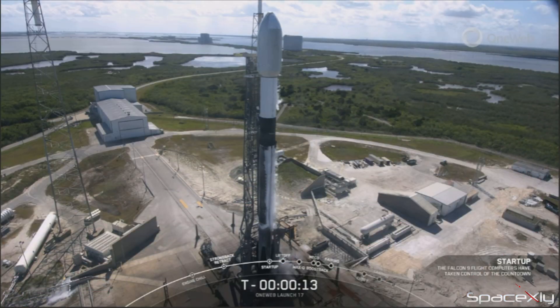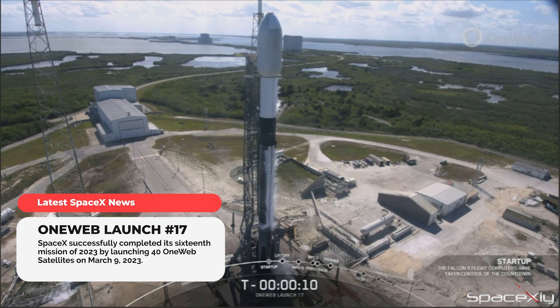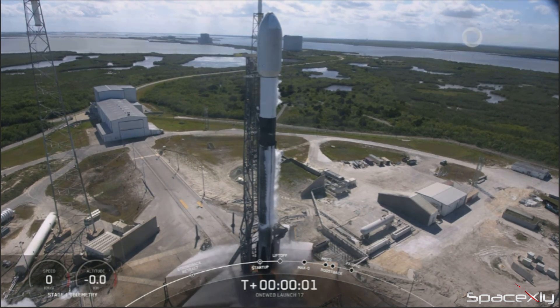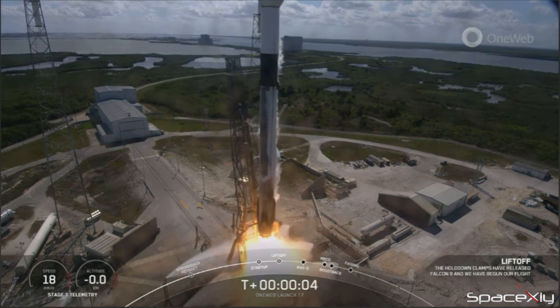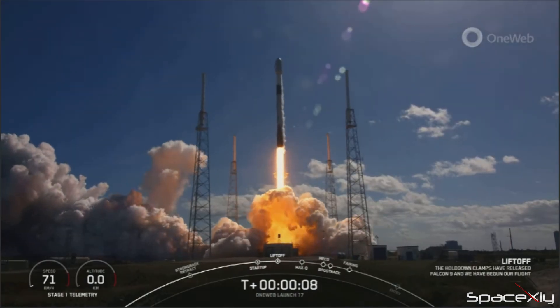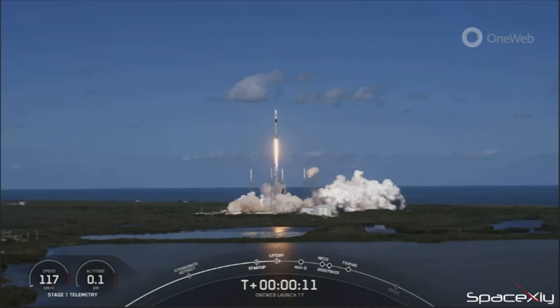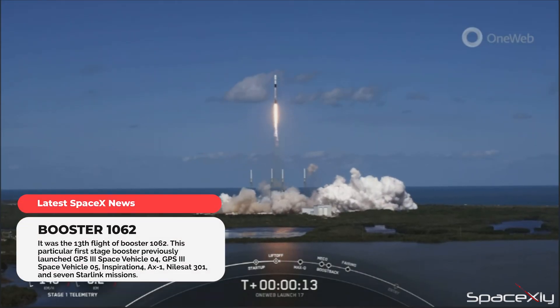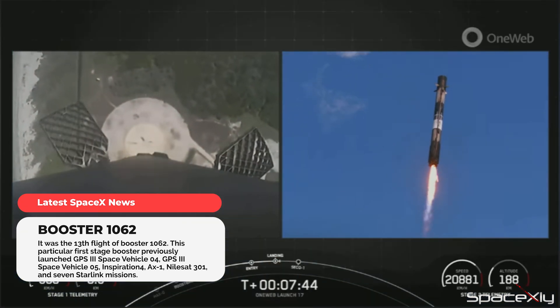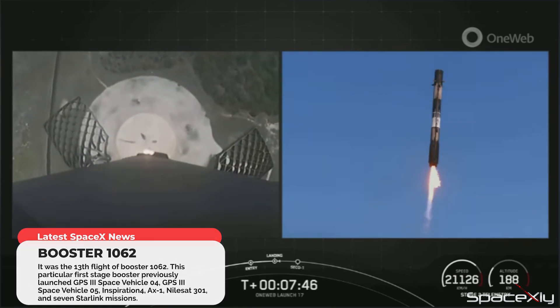Yesterday, SpaceX launched its 16th mission of the year — a Falcon 9 rocket carrying 41 web satellites lifted off from SLC-40 at Cape at 2:13 p.m. Eastern time. This was the 13th flight of this Falcon 9 first stage booster B1062. After stage separation, it returned to Earth and beautifully landed at Landing Zone 1, LZ1, at Cape.